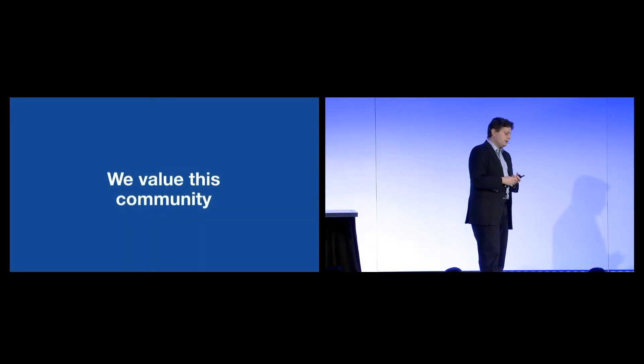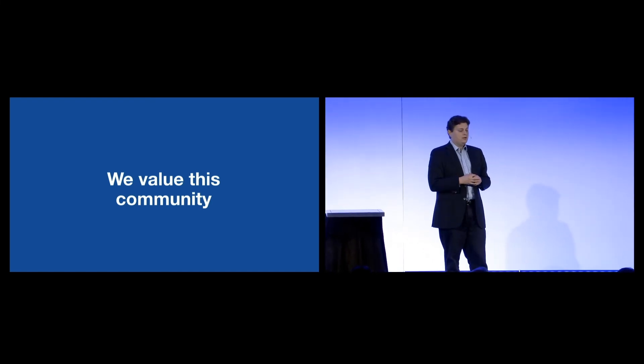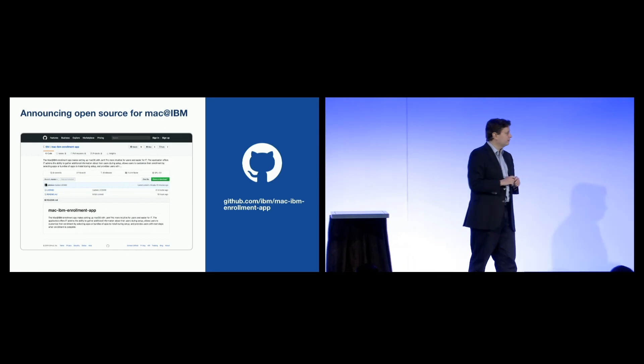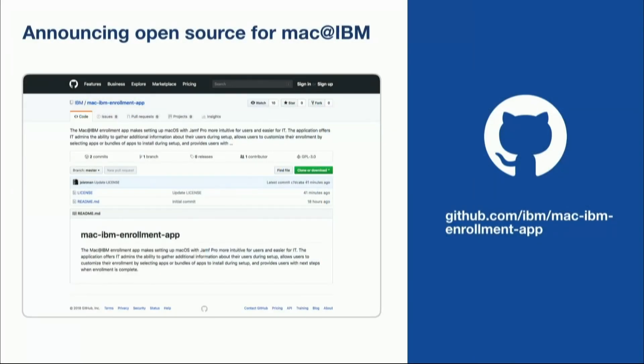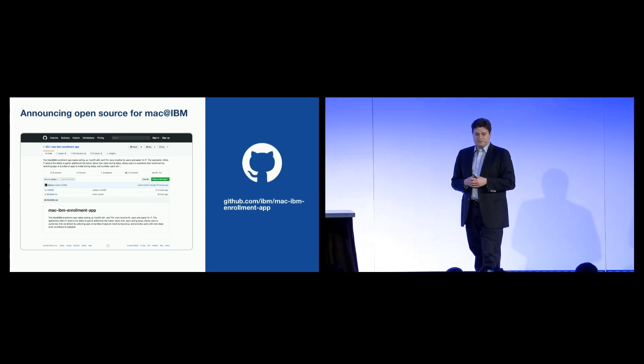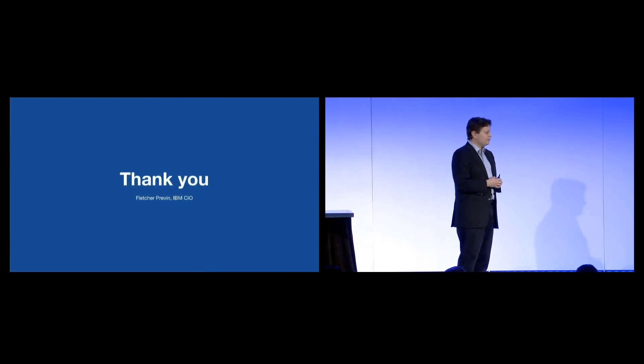One thing we've heard over the years is: you're IBM, and you have resources and access that not everybody has, and we wish we could get the benefit of some of the work that you're doing. There's merit to that, and so I'm very pleased to share that effective immediately, we are open sourcing the Mac at IBM program. It's available now at the GitHub repo address you see there. IBM has a long-standing commitment to open source, and we look forward to mutually benefiting from that. Thank you very much.